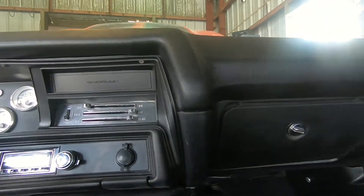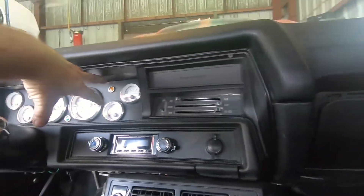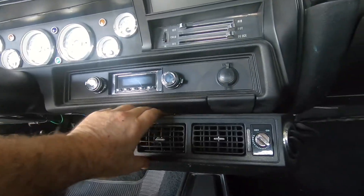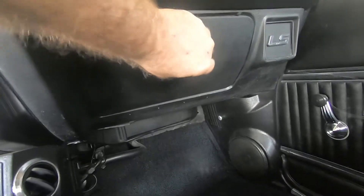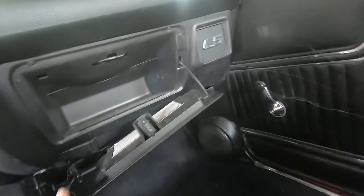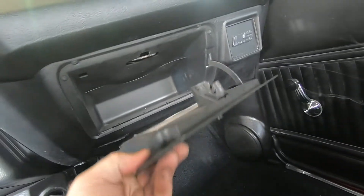Look at the nice plumbing job they did on the under-dash AC — the passenger gets to kick the AC hoses around a bit. Just a lot of little things that add up. But we've got a whole new dash pad, new factory instrument cluster for it, and we're gonna move this AC, take it out, and put an AC unit behind the glove box. There are quite a few things this car needs.